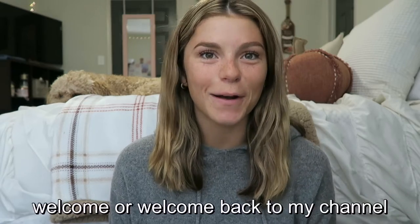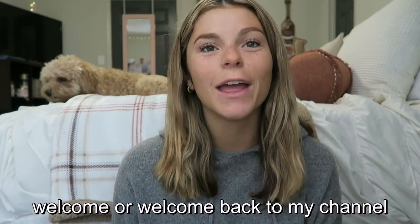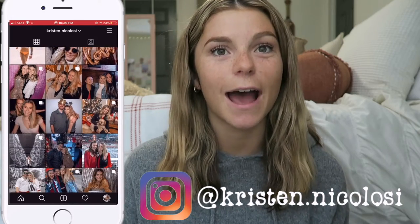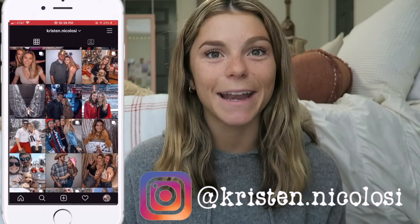Hey guys, it's Kristen — welcome or welcome back to my channel! If you're new here, I am a second year doctor of physical therapy student living in Atlanta, Georgia. I make videos about my journey in PT school. Today I'm going to be filming what is in my clinical bag. I have a short-term clinical rotation this semester at an outpatient orthopedic clinic.